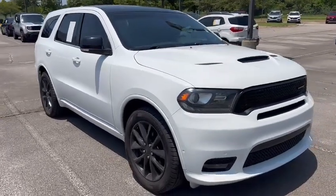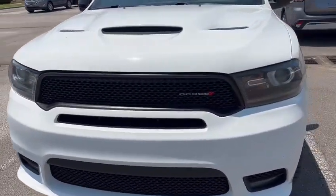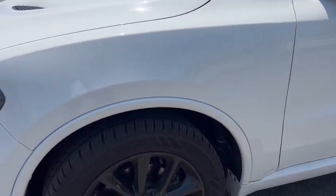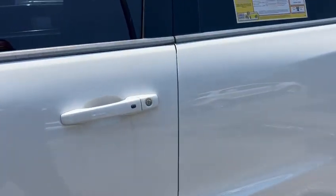Hey guys, this one here is for the sports car lovers — beautiful 2018 Dodge Durango RT. This one does have the 5.7 Hemi engine inside of it, beautiful black on black wheels on it, keyless entry on the front doors.